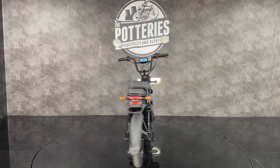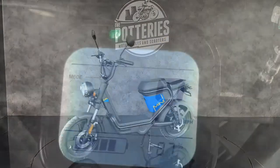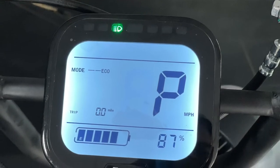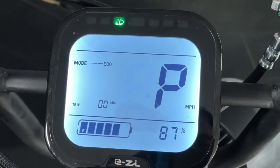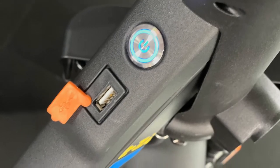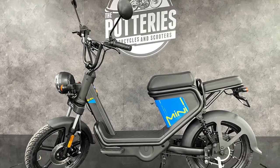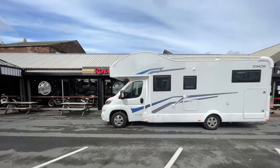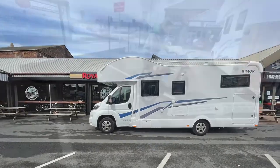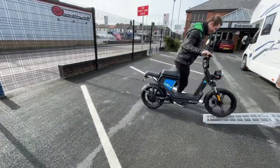This is the all-new Keyway Easy Mini electric scooter. It's a 50cc moped equivalent, good for 45 kilometres an hour and has a range of 45 kilometres. Ideal if you have a motorhome, if you're commuting in urban environments over short distances. You can even ride it from 16 years old, in absolute silence.